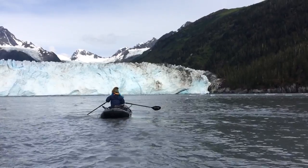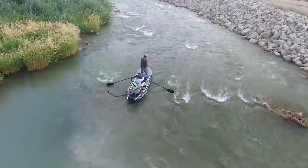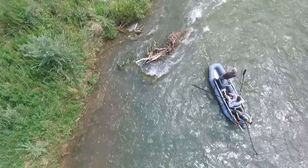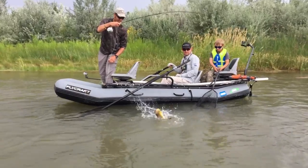The Stealth helps you cast perfectly while standing, using reverse lean technology with its ultra-stable rock-hard floor that's made with the same technology as a stand-up paddleboard. This rigid floor will make you think you're in a hard boat.